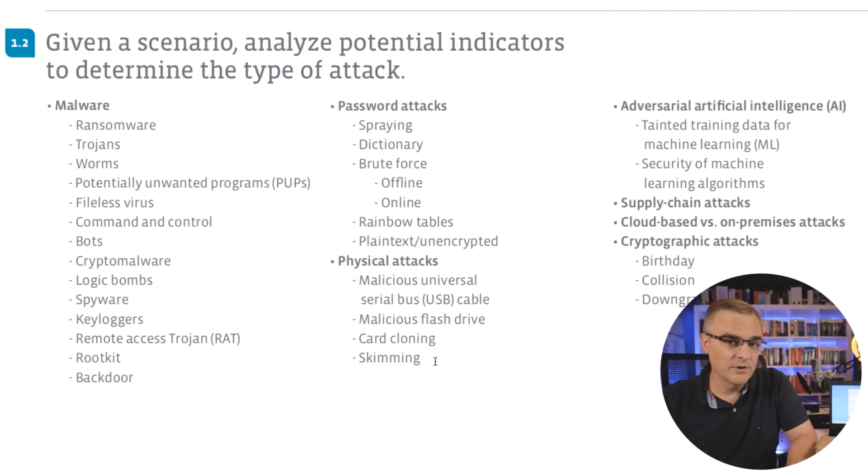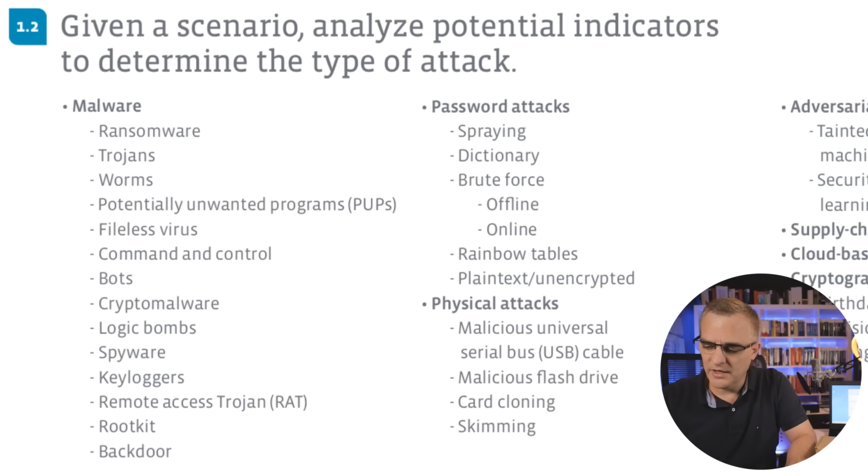This video is part of the CompTIA Security Plus course that I'm creating with Chuck and Jeremy. In this video, I'm going to show you why it's really important that you don't lose sight of your credit cards.